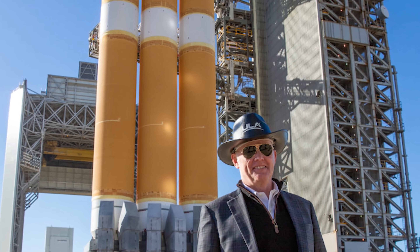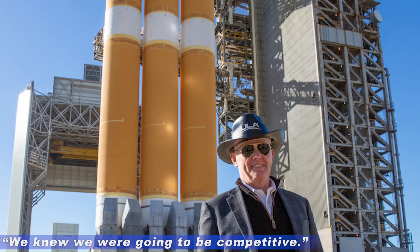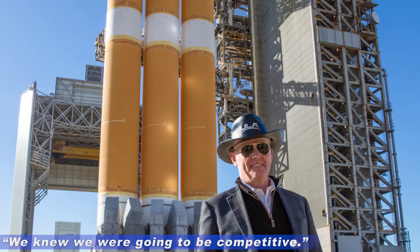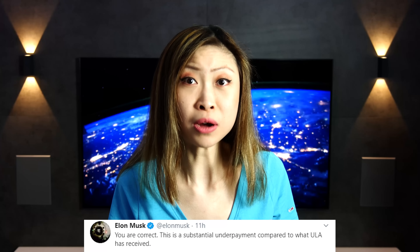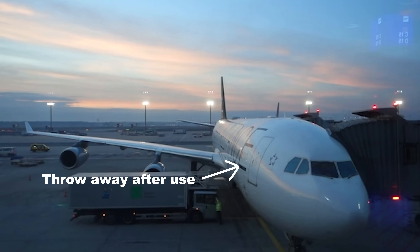Of course Tory Bruno, President and CEO of ULA, shows himself positively surprised, saying 'we knew we were going to be competitive.' Yeah, being competitive sure works best when you have good lobbyists in Congress. Elon also had strong opinions regarding the contract. He tweeted that this is a substantial underpayment compared to what ULA has received, and also that since ULA is relying on non-reusable, completely expendable rockets, this is like buying airplanes that fly only once, which then crash into the ocean after use.